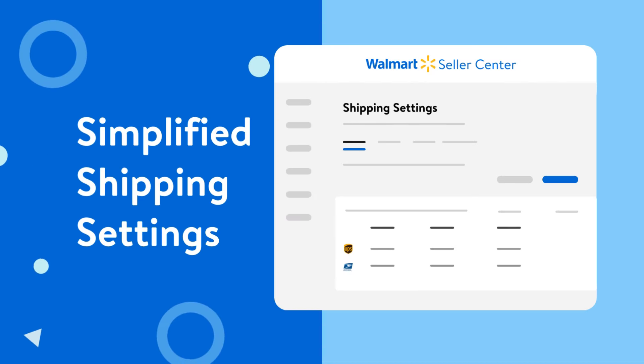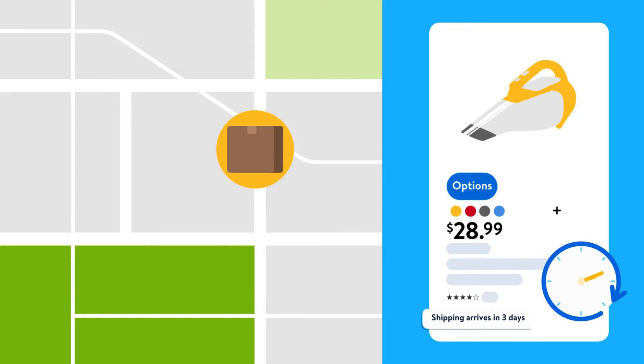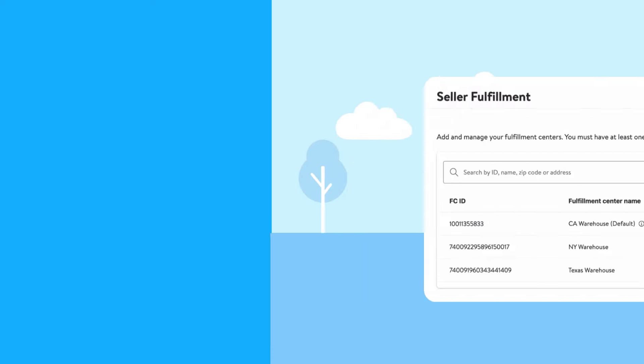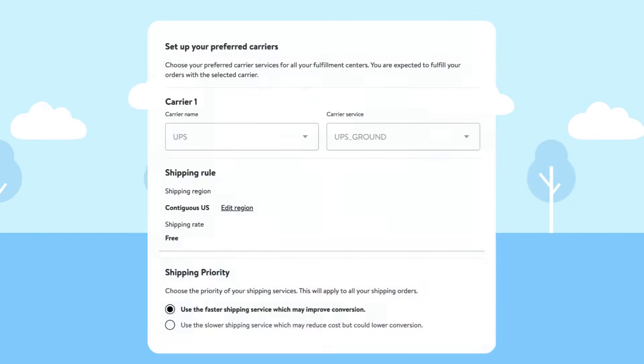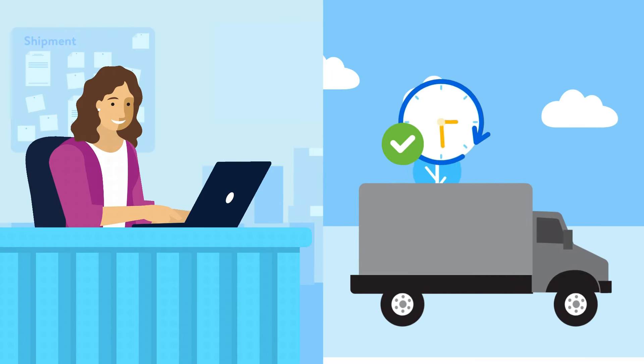Introducing Simplified Shipping Settings. Close the gap between your actual versus promised delivery times based on ship from location and carrier method preferences. Use flexible options to help ensure precise shipping setup.